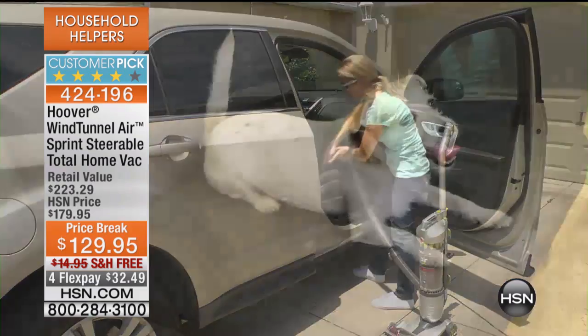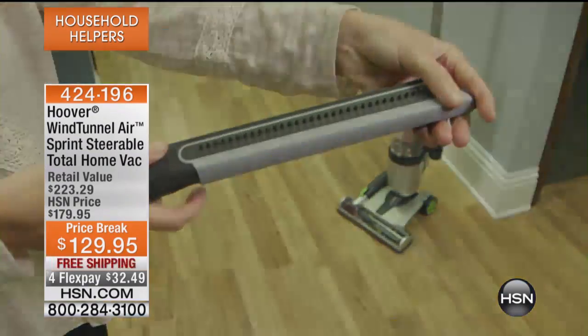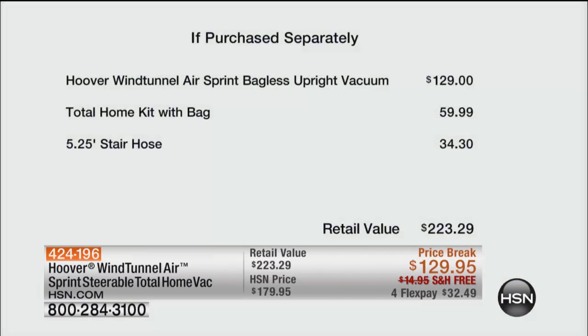You're getting this at $50 off compared to retail, which would be $223. The Hoover Wind Tunnel Air Sprint bagless upright would normally be $129. The total home kit with the bag is a $60 value, plus you get that five-and-a-quarter-foot stair hose — a $34.30 value — and it's all included. So if you've been looking for that right vacuum, a better and easier way to vacuum, this is it.